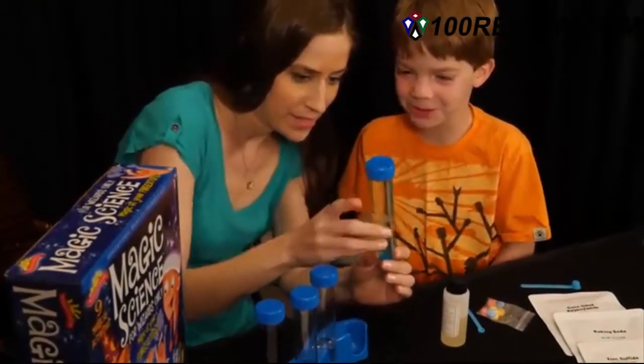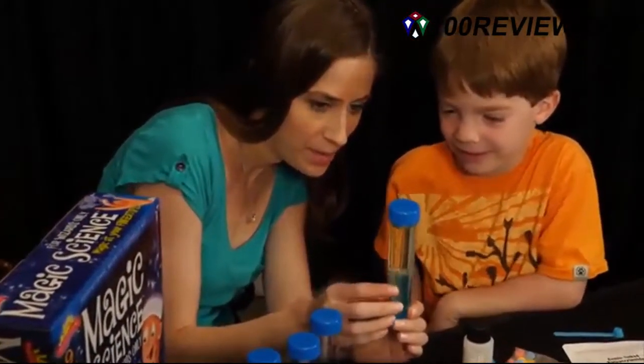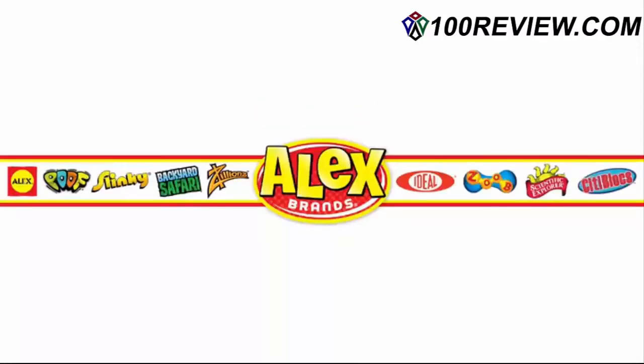The guide also includes some important tips and some great wizard facts that will teach your child the science behind the magic. Recommended for ages six and over. Scientific Explorer is part of the Alex Brands family.